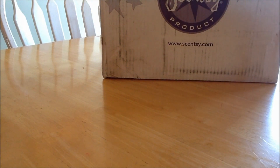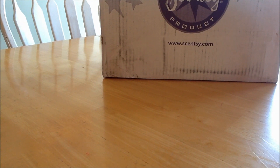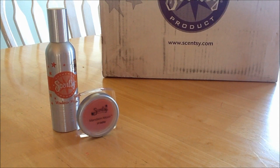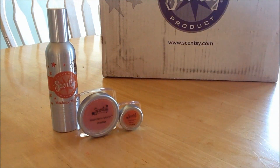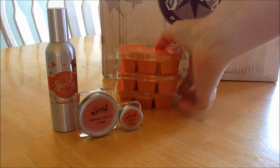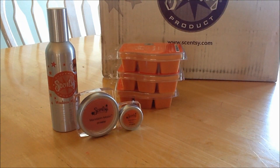The scent of the month this month is Mandarin Moon. Just without even reading the description, I am realizing that it has orange in it, or at least some kind of a citrus smell. So that's the room spray, and here are the testers. You get the large and the mini, and then of course we get 11 bars of the scent.